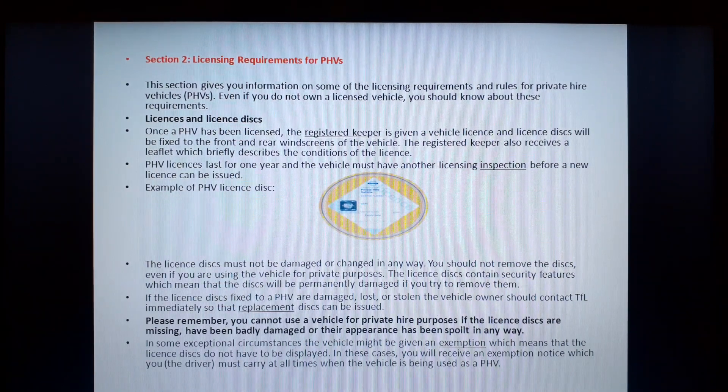Even if you do not own a licensed vehicle you should know about these requirements. Once a PHV has been licensed, the registered keeper is given a vehicle license and the license disk will be fixed to the front and the rear windows of the vehicle. The registered keeper also receives a leaflet which briefly describes the condition of the license. PHV license lasts for one year and the vehicle must have another licensing inspection before a new license can be issued.